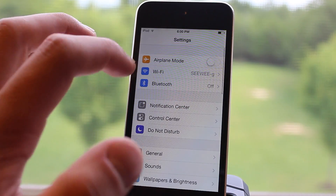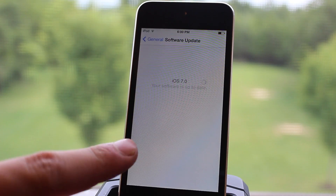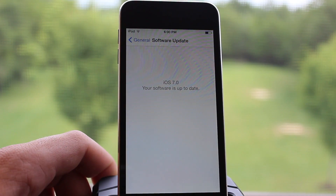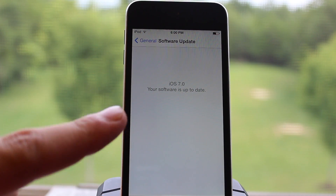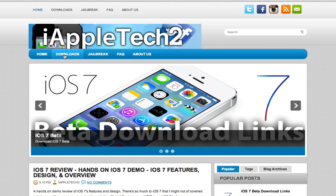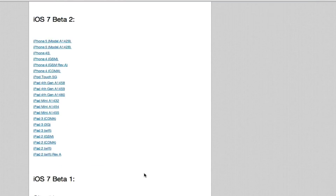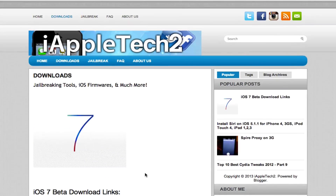To download and install iOS 7 beta 5 onto your device, there are two ways. The first way is on the device by going into Settings, General, and then Software Update, where you can update over the air on the actual device. Or the second way is by heading over to my website, which will have the iOS 7 beta 5 links where you can download directly and then update your device within iTunes.